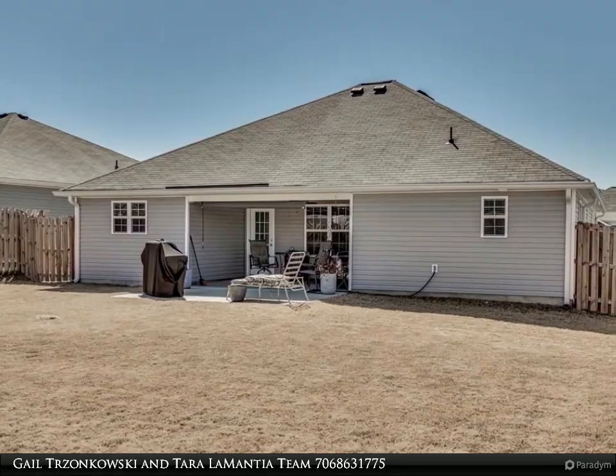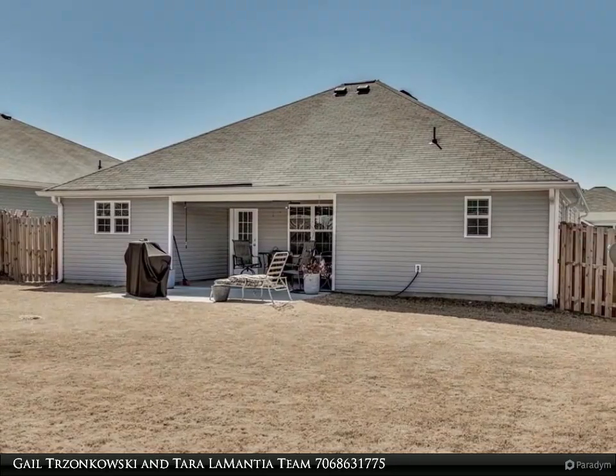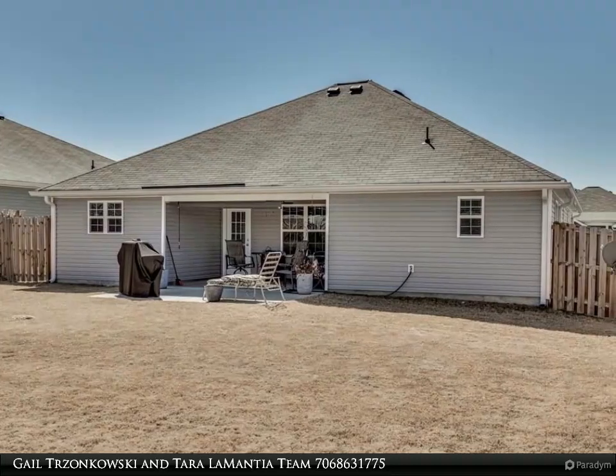Covered back porch and patio. Automatic sprinklers and sod. Interlogic smart home and security system.